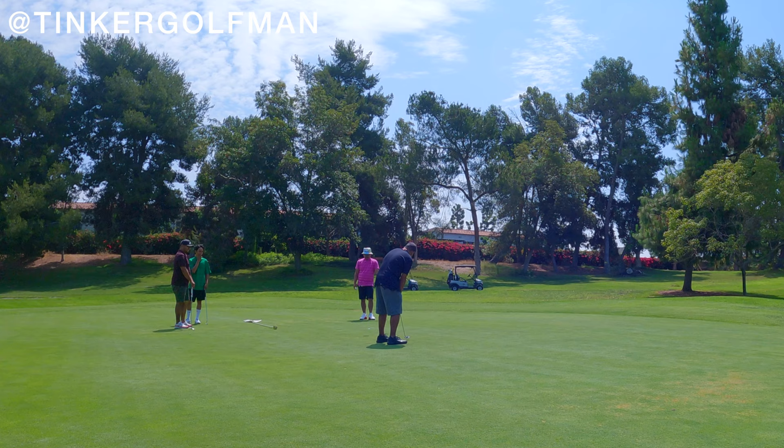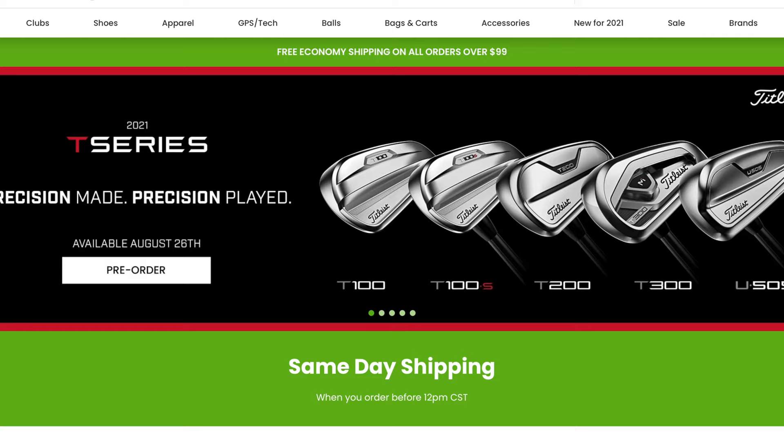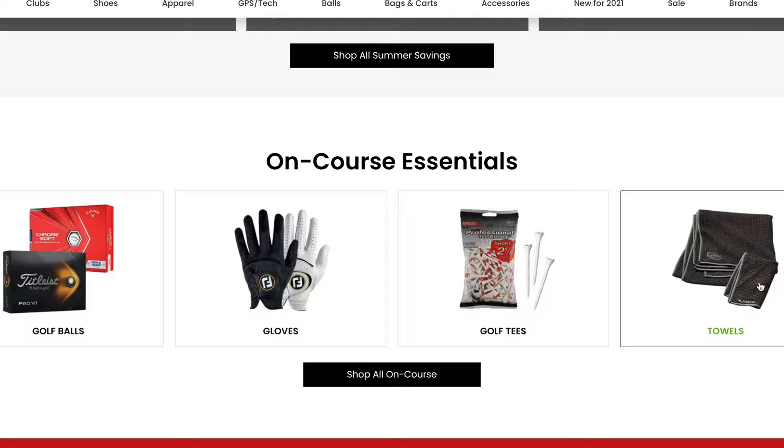Pardon the interruption. I wanted to let you guys know about WorldwideGolfShops.com. You may know it as Vans Golf Shop or Edwin Watts Golf Shop. Here in California, we know it as Roger Dunn Golf Shop. Regardless, they're part of the same entity, which is Worldwide Golf Shop. You can find amazing golf accessories, apparel, equipment — pretty much anything golf — on their website, WorldwideGolfShops.com. Visit the link in the description below this video.